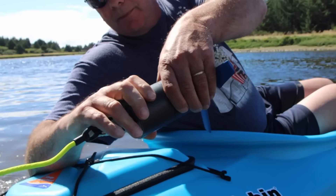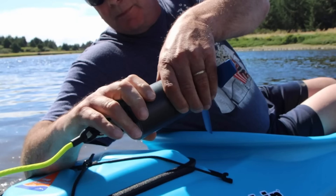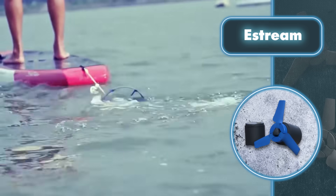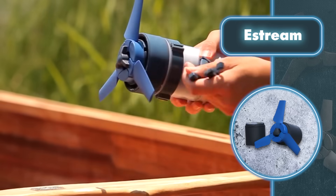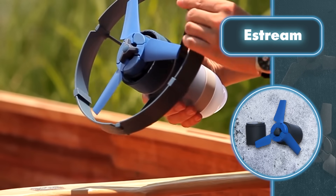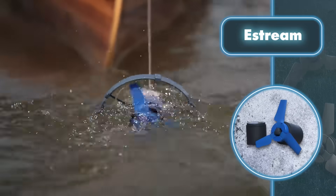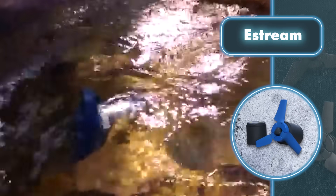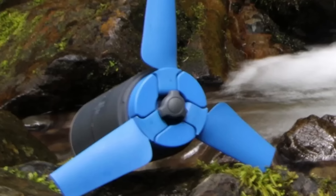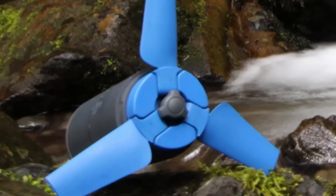A small turbine weighing just 1.7 pounds, easily fixed in a river or stream with a peg, produces a modest 2.5 to 5 watts of power — enough for charging your gadgets. The energy can be stored in a 6,400 milliamp-hour lithium-ion battery. The makers say it takes around four and a half hours to charge the battery, and once charged you can fully charge your iPhone three times. At $180, the device also comes with a handy flashlight.